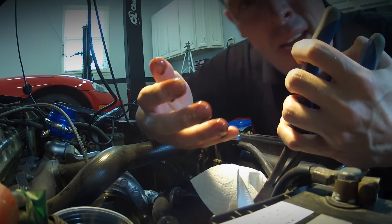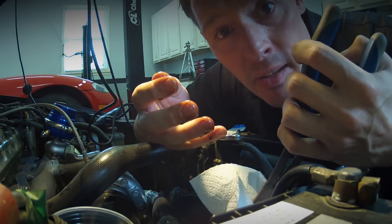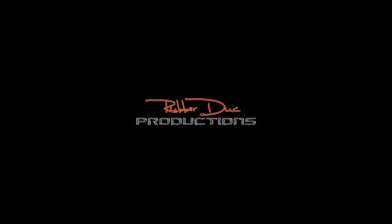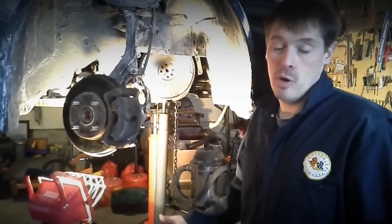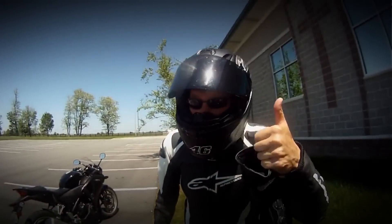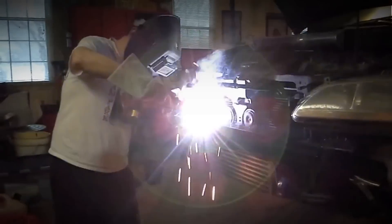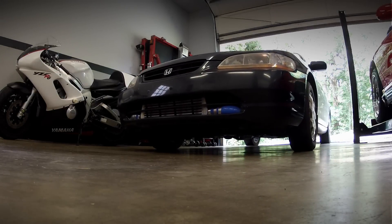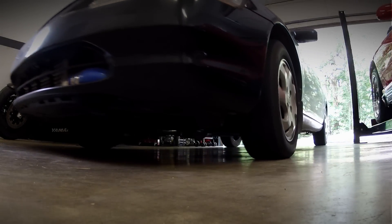Oil catch cans — myth or must-haves? You be the judge. Hey guys, today in this video I want to cover oil catch cans: what they are, how they work, and in my opinion if they're worth it or not.